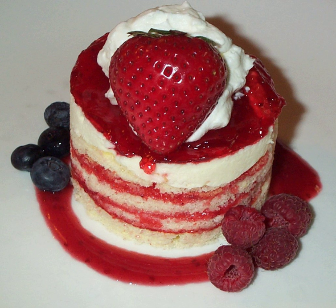Fonzie frequently used shortcake as a nickname for Richie's younger sister Joanie in the comedy series Happy Days. "Strawberry Shortcake" is also used as a cartoon character's name from the early 1980s.